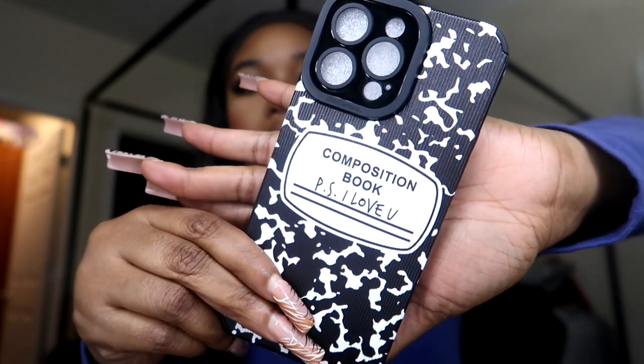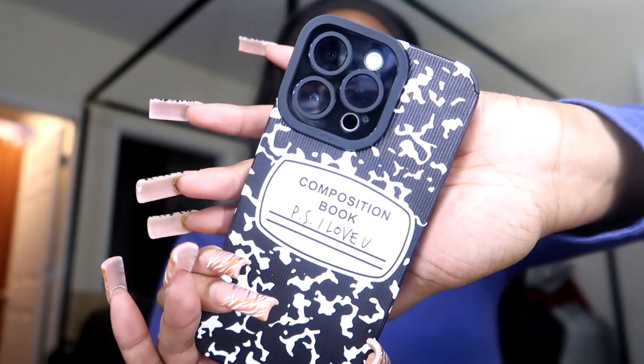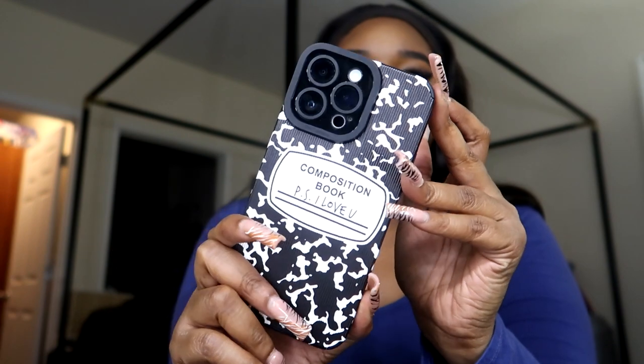This is the next case and it says 'PS I Love You' — it's like one of those composition notebook cases. I think this is so stinking cute. I wish I was still in school just for this case — I've already graduated — but this case is cute. Look how adorable it is! Go get y'all some cases if you're in school — they're not that expensive.